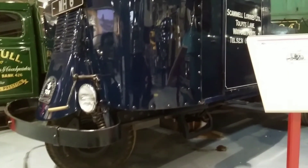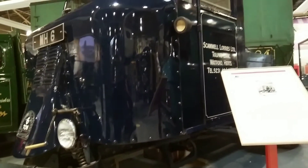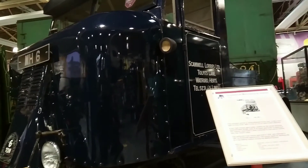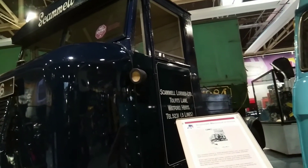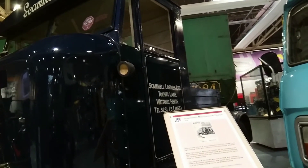Here we have a Scammell Mechanical Horse. It was built in 1934 to replace horses in yards and warehouses. It could turn full circle in under 20 feet, while carrying a 16-foot trailer.